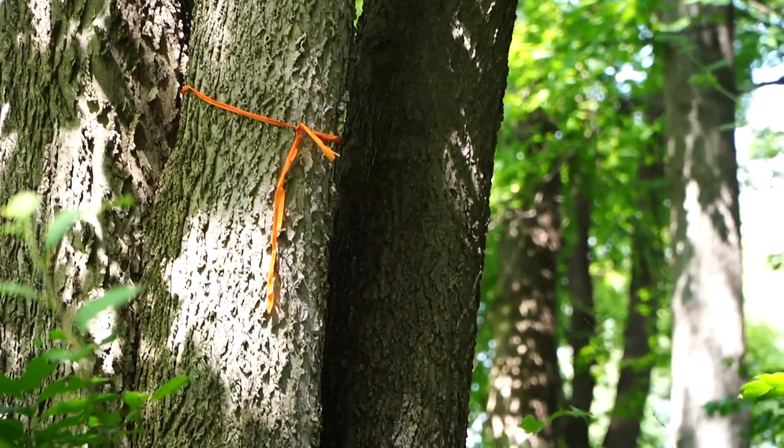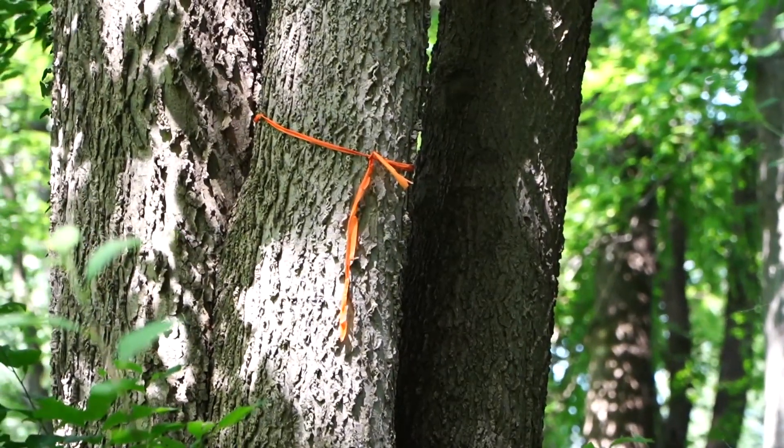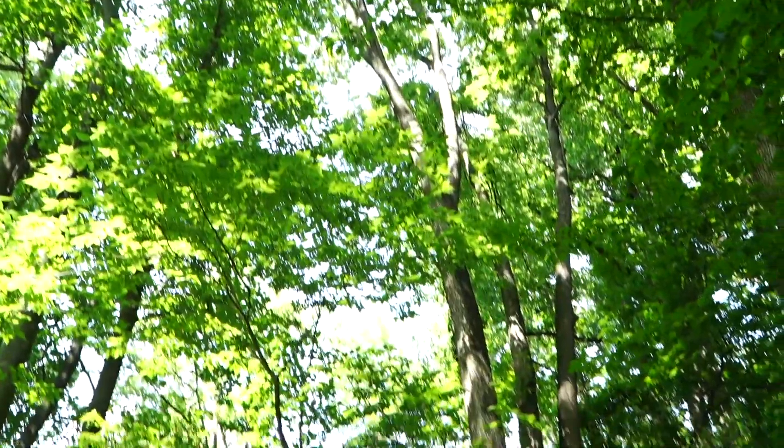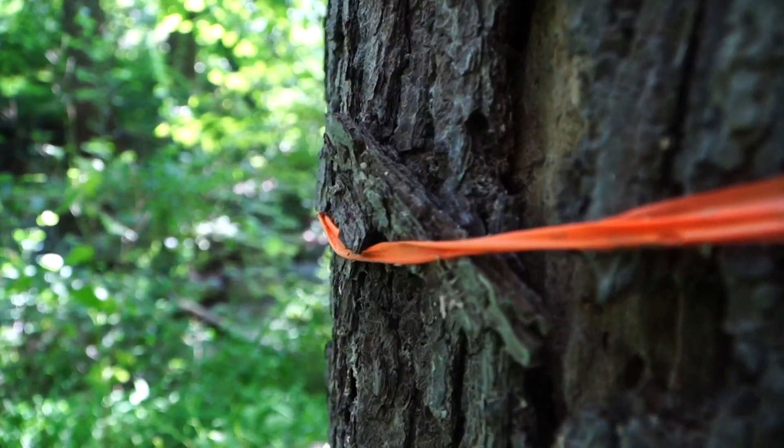This is a shagbark hickory tree. Given its trunk diameter and how slowly it grows, this tree could be 230 years old, according to a recent city inventory. George Washington was president then. And even if it doesn't end up on the list of trees chosen by the city to be cut down, nearly every tree around it could be.